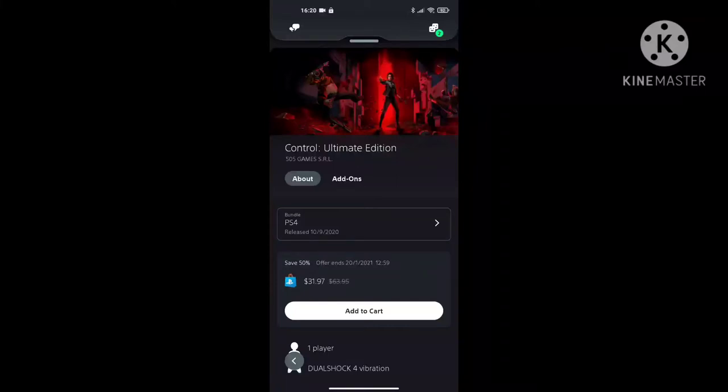I found Control Ultimate Edition going on special while browsing the PlayStation app on my mobile phone. The special ends on the 20th of January, so I want you to grab this. I thought it'd be a good time to do a video to show you guys how to do this.